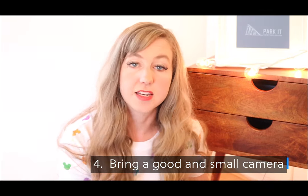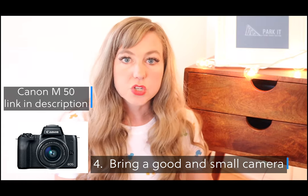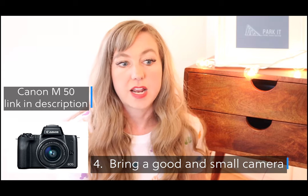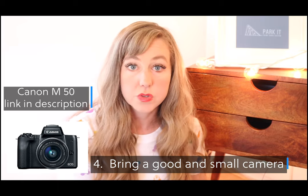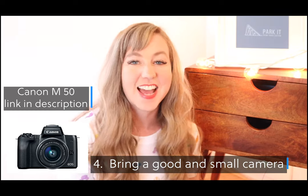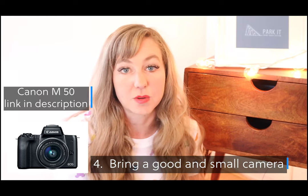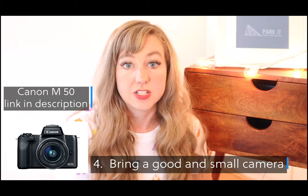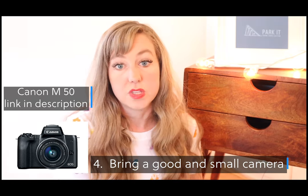Number four: bring a good camera with you. I'm really grateful I had my Canon M50 — it's a great camera because it's small but takes really good photos and has really good internal stabilization for video. You can also attach a microphone very easily to the top of it. I have both a Nikon and a Canon, and after having used both I do think Canons are a little bit more user friendly. So if you're looking for a good camera, look into the Canon M50.